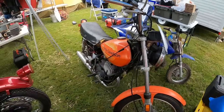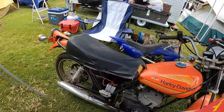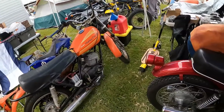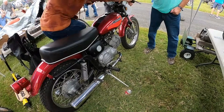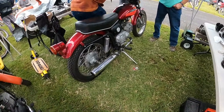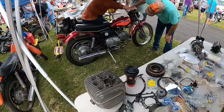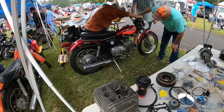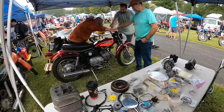SS125. He's gonna kick start it from the wrong side because the side stand is on this side and it breaks if you lean it.